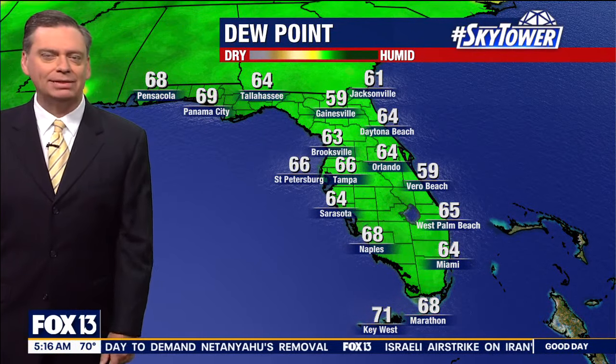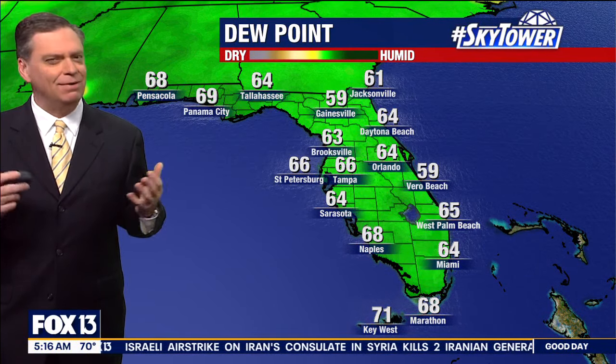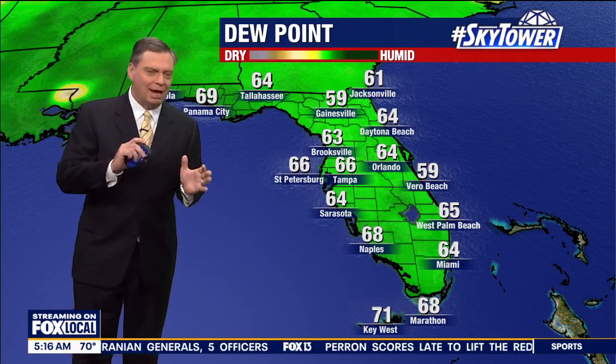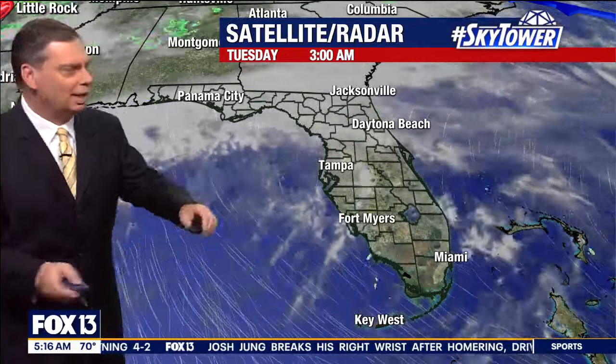That dew point number has been steadily working its way up over the past couple of days. Remember last week after that front came through, we had that number down into the 30s and the 40s — felt really nice — and through the weekend it was still comfortable. Yesterday it started to head up and today we're right into that humid range. It's going to remain in this humid range until that cold front works its way through later on tomorrow, and then we'll have a nice return to some of that lower humidity heading into the weekend.